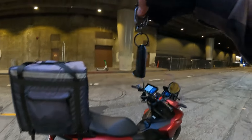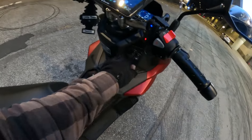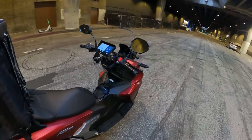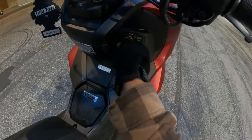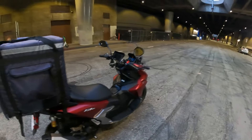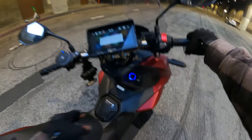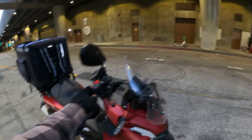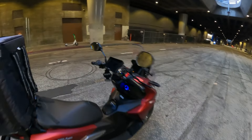It's got a keyless fob — you don't need a key to turn it on. Just have the fob on your belt, bring it close, push the button, turn it to on, and go. It also has a steering wheel lock, which is very important. We get in and out of the scooter all day long — make it a habit to lock the steering wheel so nobody just rolls away with it, especially on hills.